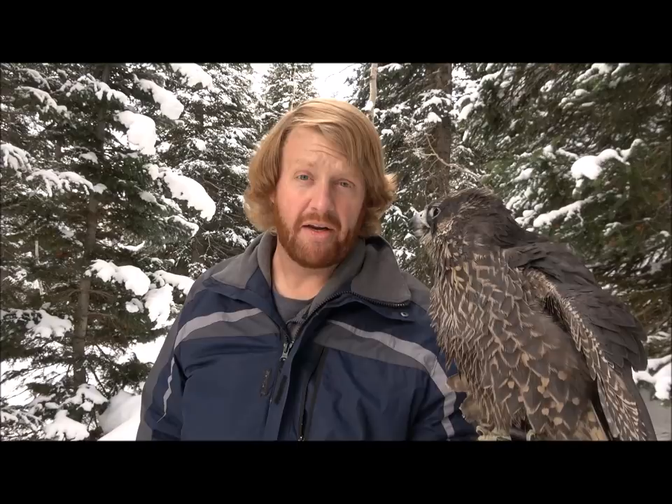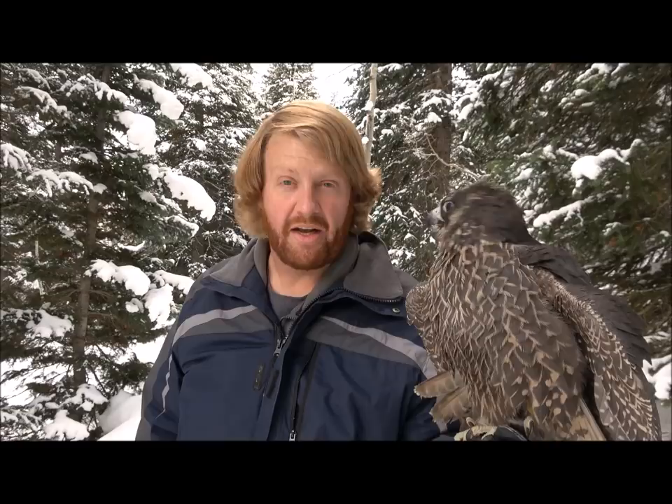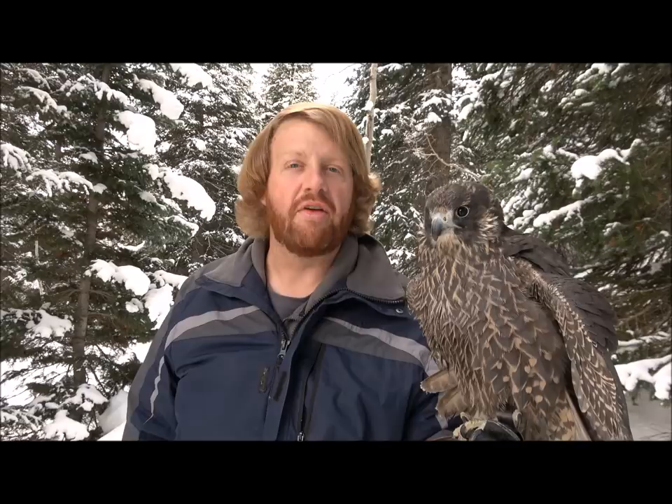Hello everyone, I'm Ben Woodruff and this is Kethry the Peregrine Falcon. In today's falconry video I'm going to be talking about different styles of flight used by different families of birds of prey.